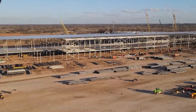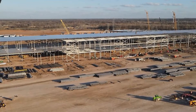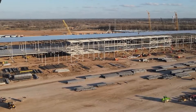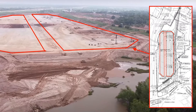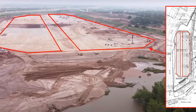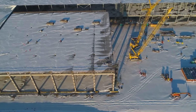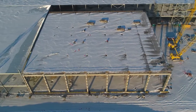This will make Giga Texas among the first Tesla locations to have both full-scale battery and vehicle production. Giga Texas looks to be Tesla's largest production facility when it begins operations in early 2021.